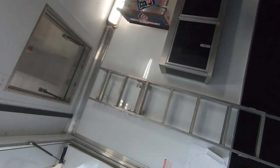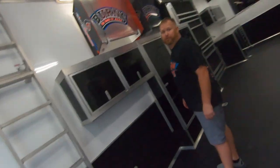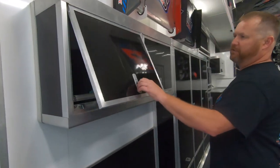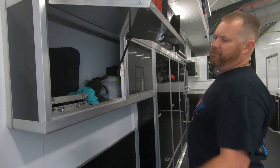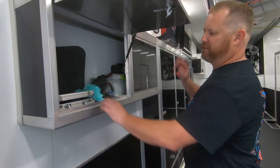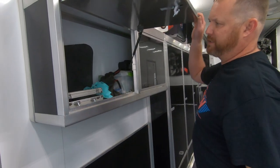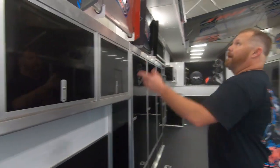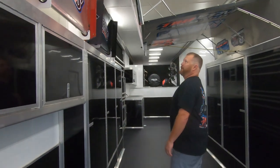This trailer is an extra tall trailer, so we have the hatch to get up on the roof. The cabinets in this trailer — I've had many trailers over the years — these cabinets are built so high quality, so stout, nice shut. We've got room for two nose wings in here.